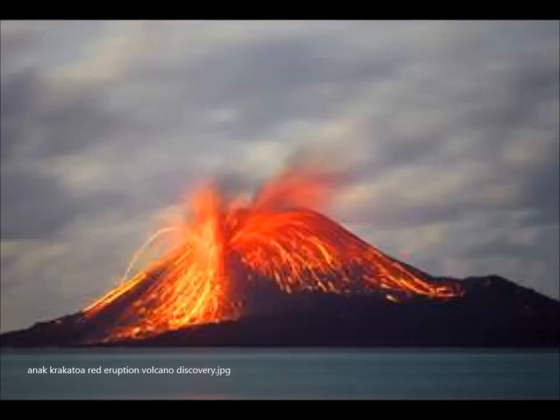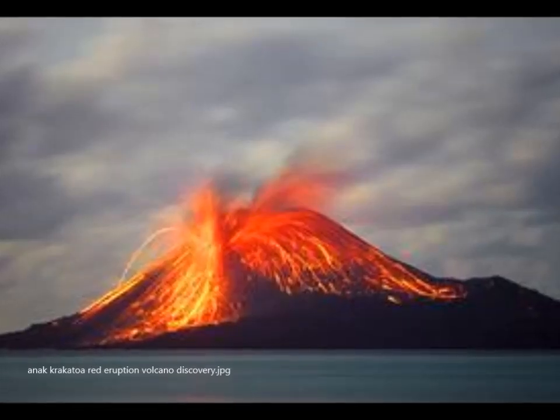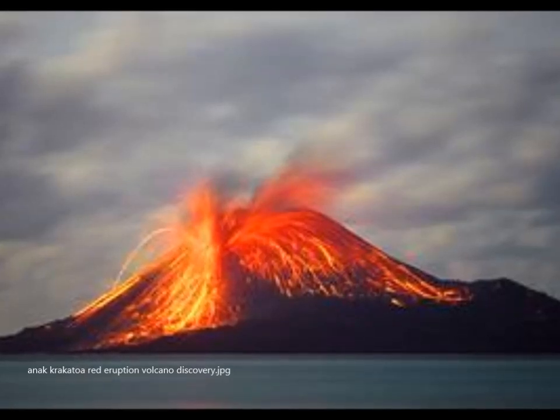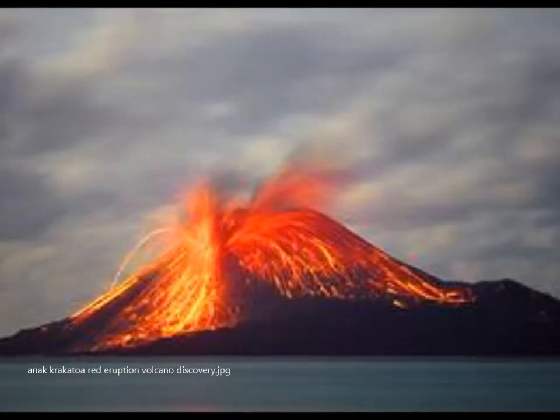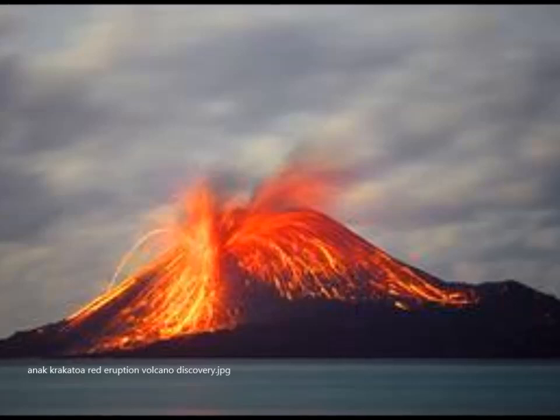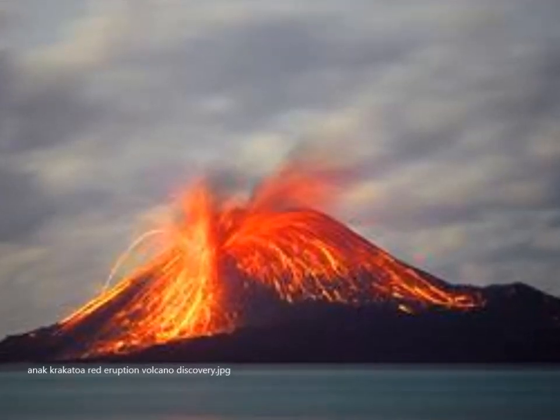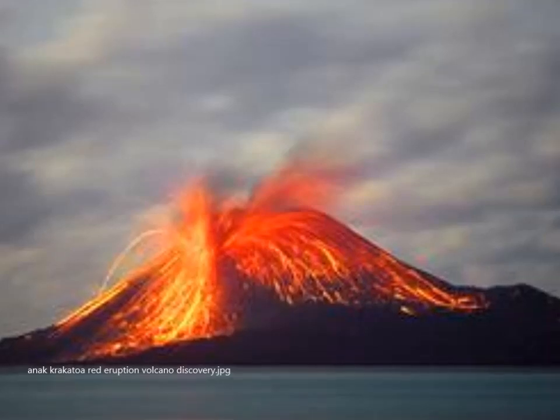It's still active and still ongoing. They have exclusion zones because they fear it can keep on sliding due to the eruptions, sliding into the sea and perhaps causing another tsunami. A link is provided below from phys.org.